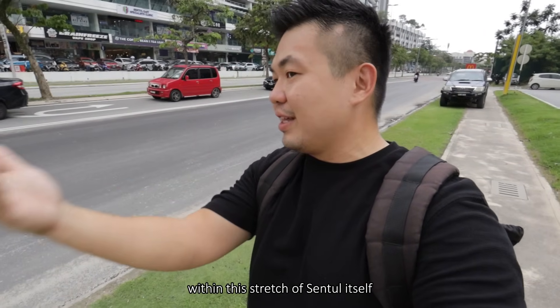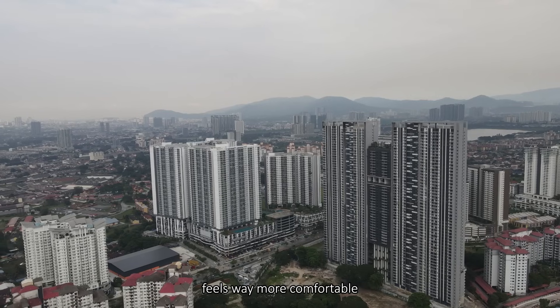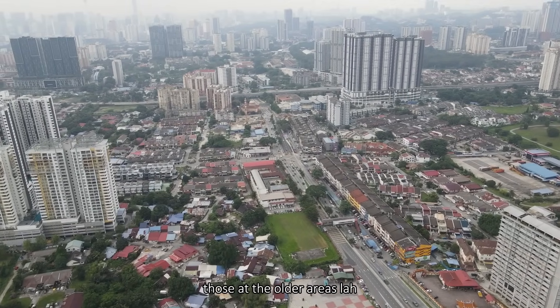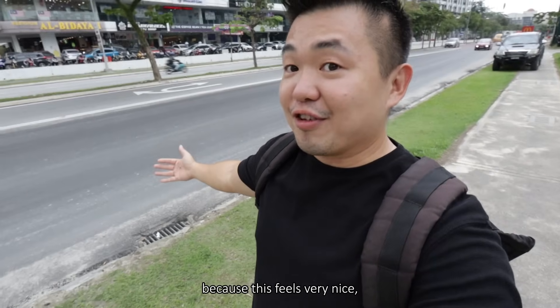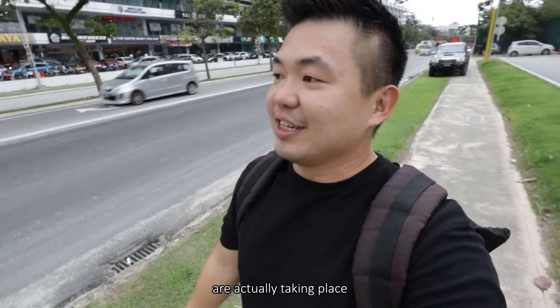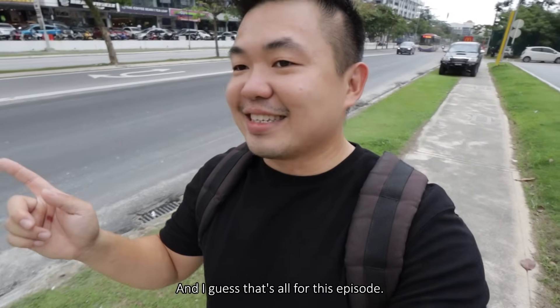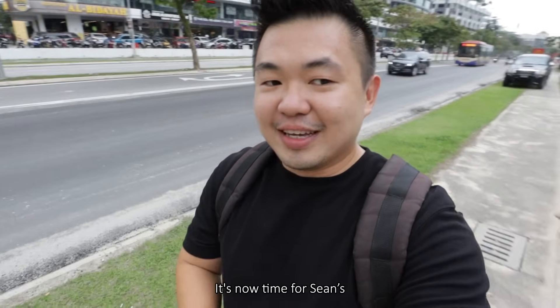I gotta say the level of infrastructure within this stretch of Sentul itself feels way more comfortable compared to Sentul Pasar, those older areas, because this feels very nice with all the new developments actually taking place. That's also a concern we will talk about later. And I guess that's all for this episode — it's now time for Shauna's take, 3 on 3.